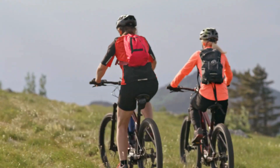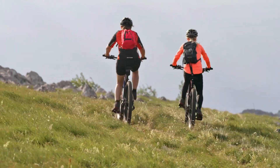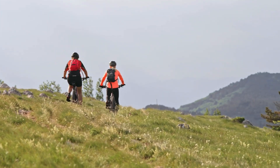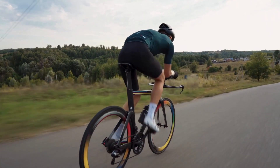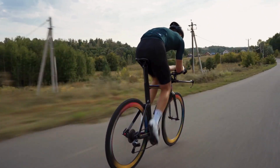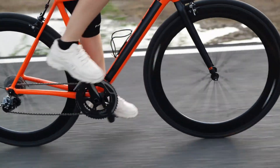Additionally, thin tires provide a smoother and more efficient ride quality, thanks to their higher tire pressure and lower rolling resistance. The higher tire pressure of thin tires results in less deformation of the tire casing during rolling, reducing energy loss and vibration transmission to the rider. This results in a more comfortable and efficient ride experience, particularly on long rides or over rough pavement, where rider fatigue and discomfort can impact performance and enjoyment.